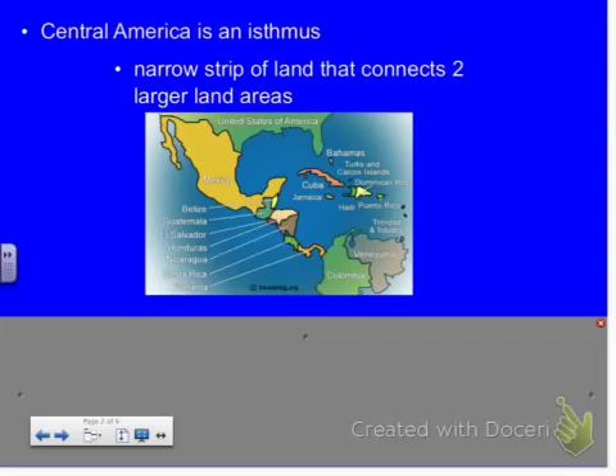It connects South America and North America, and the widest it is is 125 miles — that's a couple hours drive, not very long.